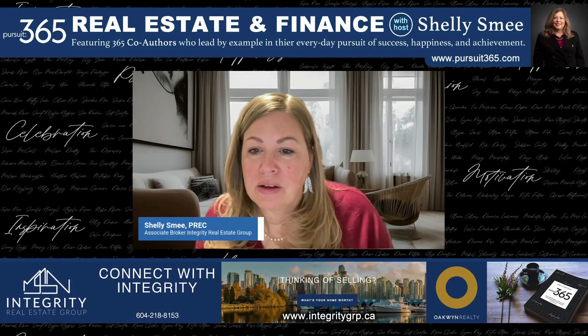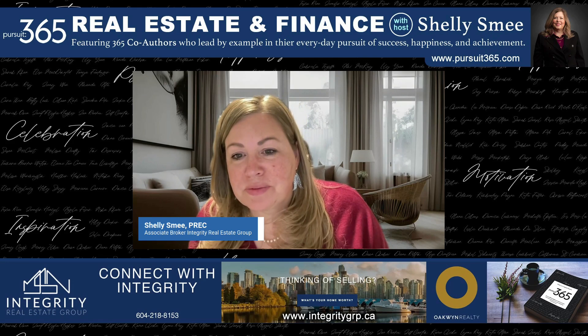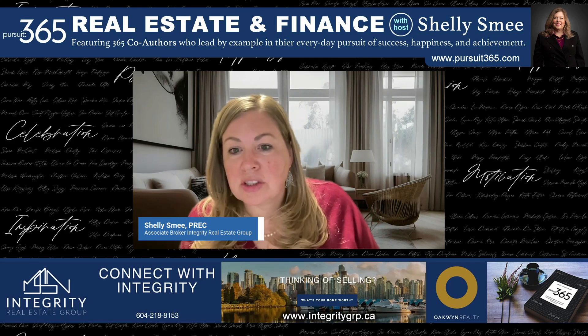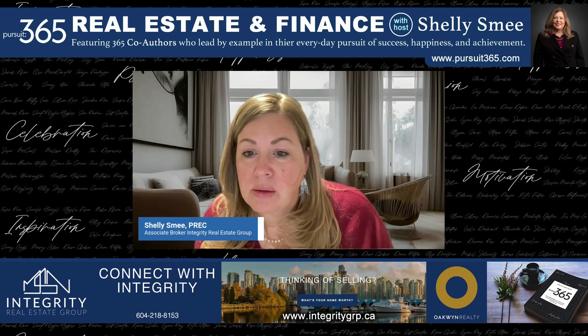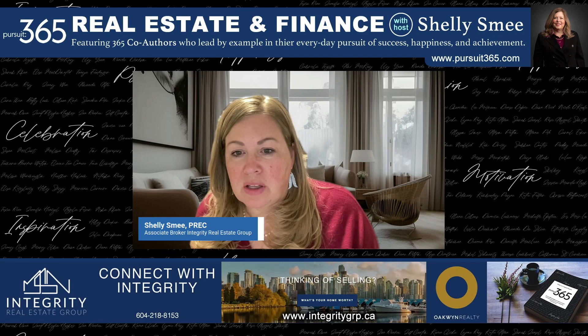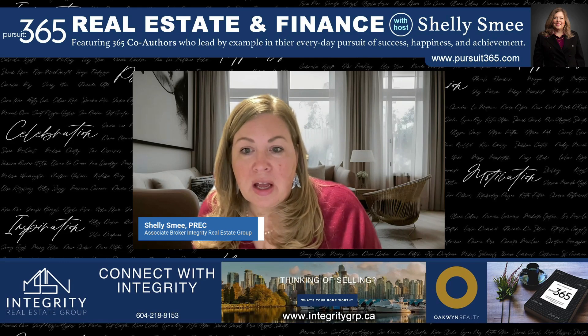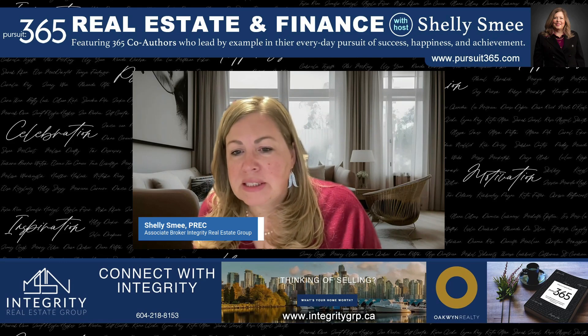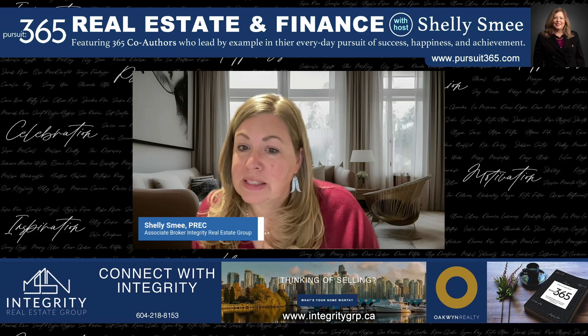Welcome to another episode of Pursuit 365 Real Estate and Finance Fridays with yours truly Shelley Smee, your host for today, and we are doing a solo show. Today I'm going to discuss a few of the top tips that I've picked up along the way — sometimes from home inspections, other times from trial and error, and some are even common sense. I hope you enjoy my suggestions around staging your home, maintaining your home, and from the flip side, what you should look for as a buyer.